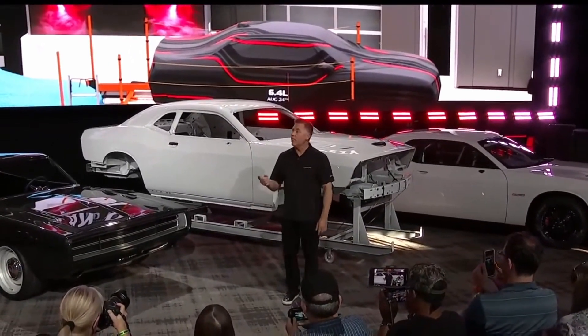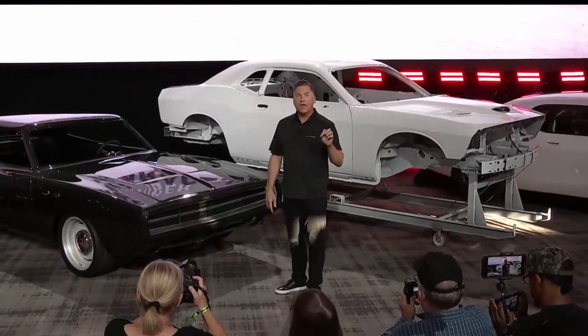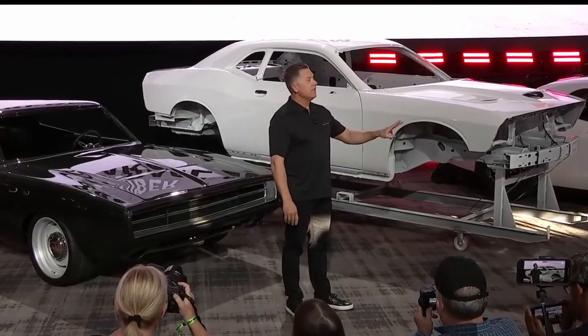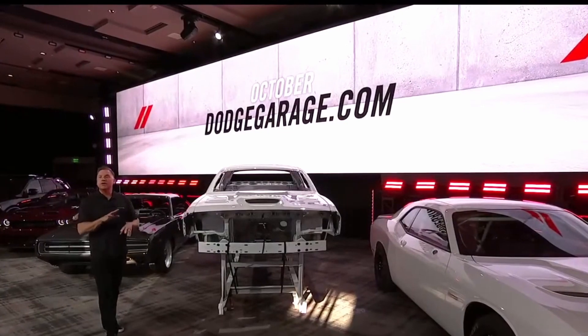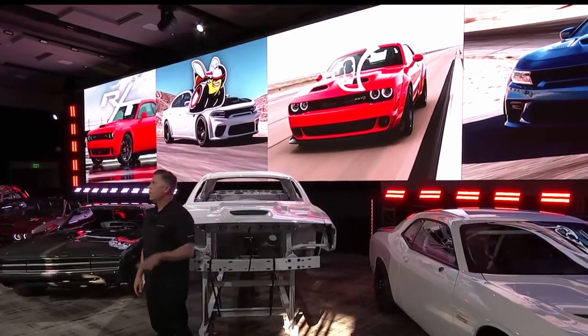So everyone will get one shot, one opportunity to get one of those final Brampton Hemi cars. In October this year, we're going to tell you every unit that we're going to build for the final 12 months of production by trim and by dealer. And then we're going to update that weekly on DodgeGarage.com. So you're going to know where every single Hemi Charger, Challenger, RT, Scat Pack, Hellcat, Red Eye — you name it — where it's going.